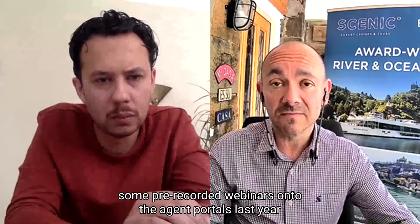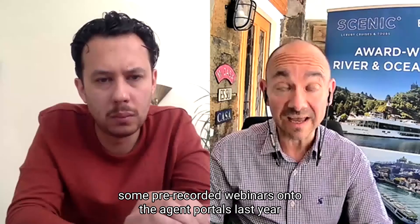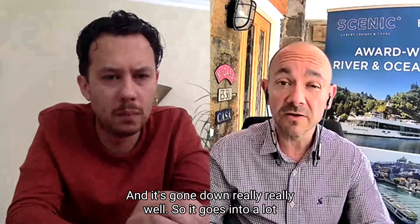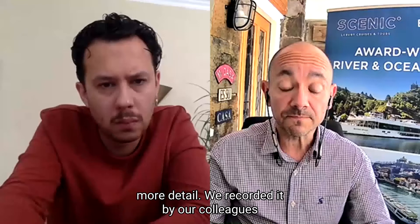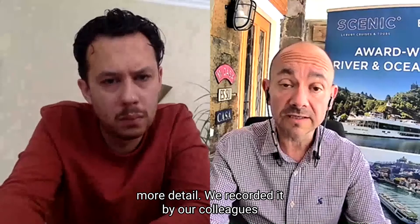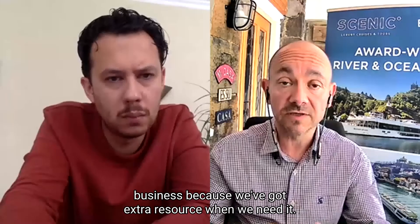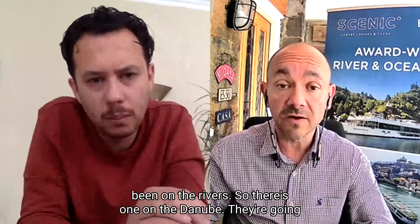We've also added some pre-recorded webinars onto the agent portals last year, because we thought it would be a good way for agents to keep up to date with the product, and it's gone down really well. They go into a lot more detail. They were recorded by our colleagues in Australia — it's great being a global business because we've got extra resource when we need it.